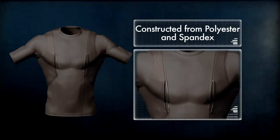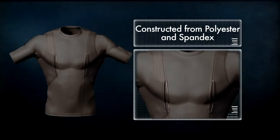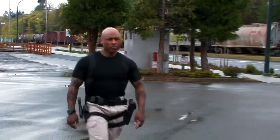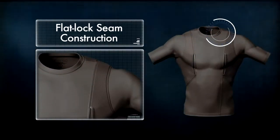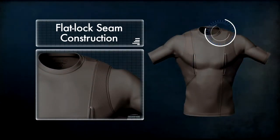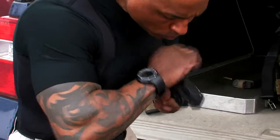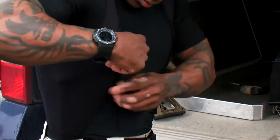The Holster Shirt is constructed from a proprietary blend of 80-20 polyester and spandex. This material is antimicrobial and wicks moisture away from the body, while the flat-locked seam construction reduces friction and prevents chafing. Built-in pockets under each arm securely accommodate a compact handgun, magazines, and offer a great place for your MP3 player when you're headed to the gym.